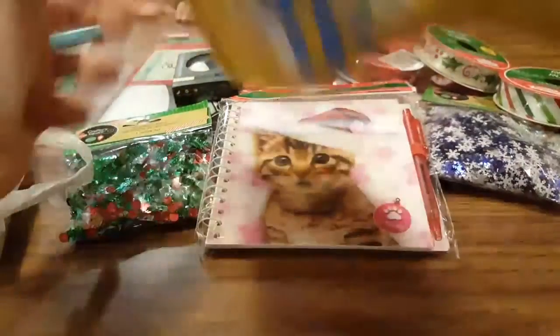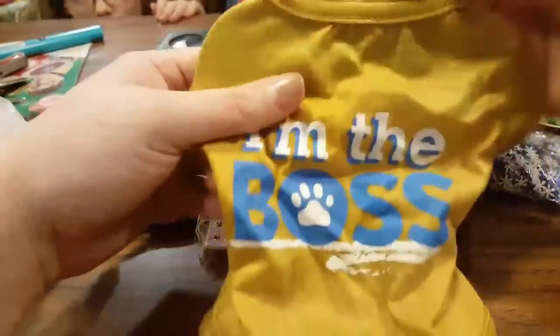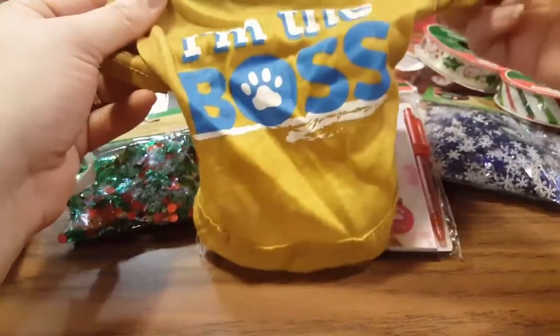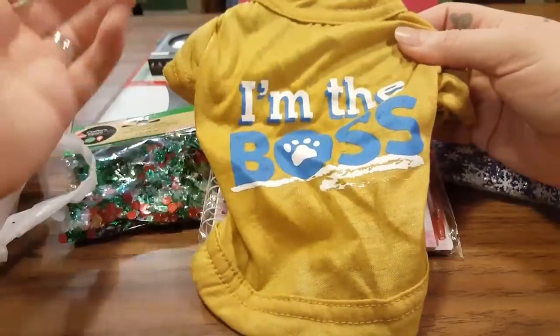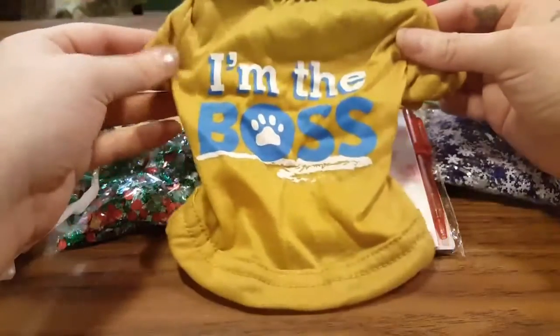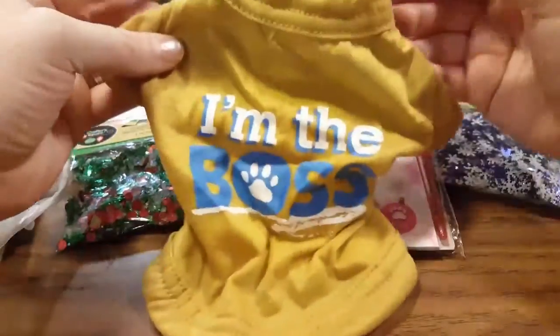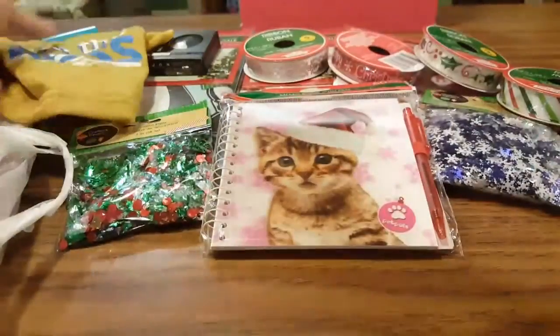My daughter, as I've said in previous videos, likes to pick up these printed knit shirts from the Green Briar Kennel Club. She puts them on her stuffed animal dogs that she's had since she was a tiny baby. She's also found out they fit on her American Girl dolls or any 18-inch brand dolls like the My Life dolls from Walmart. So she picked this one up to have another outfit.